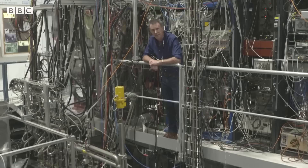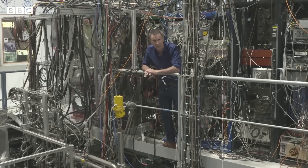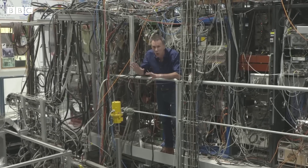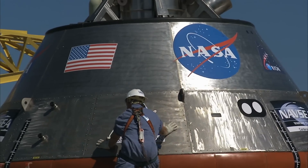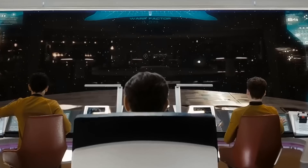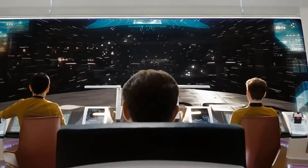Anti-matter is real, and half of the universe has gone missing. In this building, they are making the rarest and most expensive material in the known universe — anti-matter. NASA created an astonishing warp engine concept design, the engine that would make interstellar travel possible, just like in Star Trek.